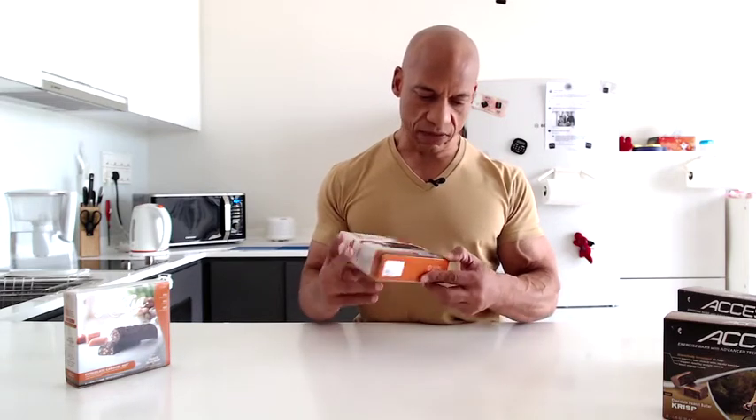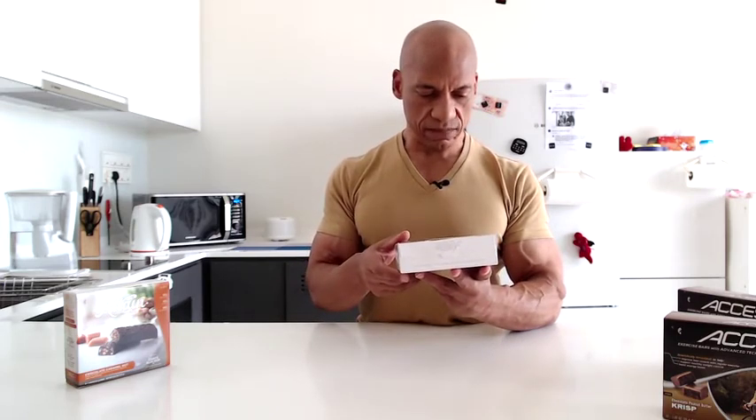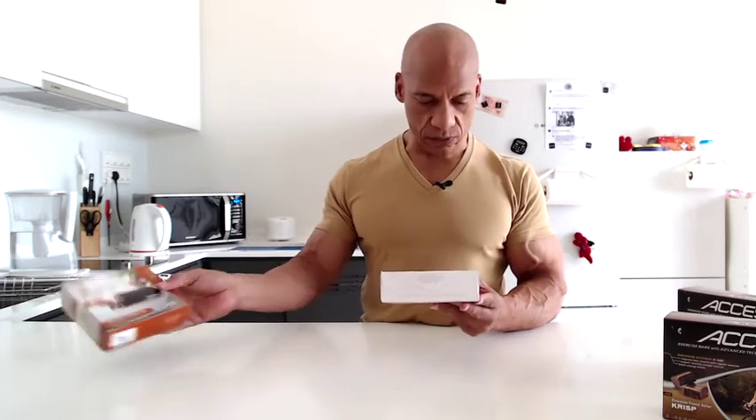This is called Attain Nutritional Bars, and they actually say it's a Crave Blocker. So we'll see if this thing actually makes me feel like I don't want to eat anything. This one is chocolate and caramel nut, and I have another one that is chocolate and caramel nut as well.